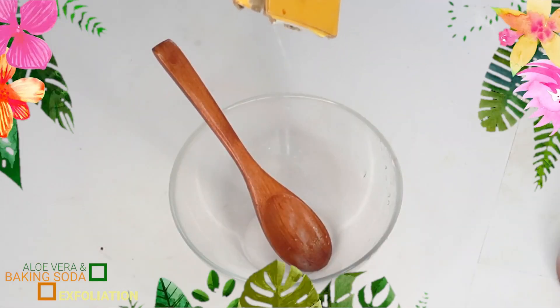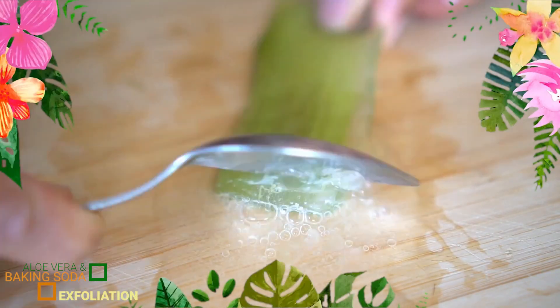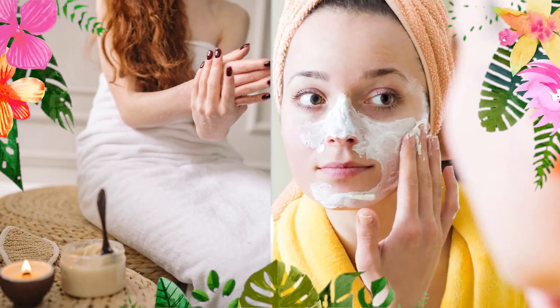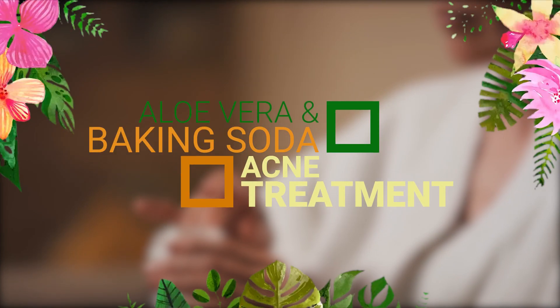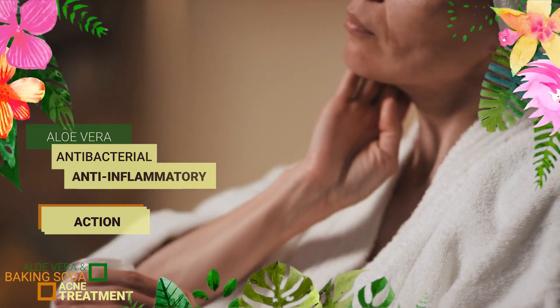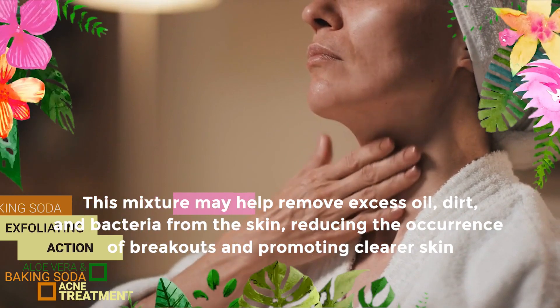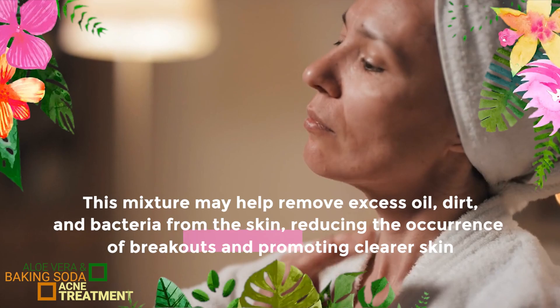Exfoliation: Mixing aloe vera gel with baking soda creates a gentle exfoliating paste that can help remove dead skin cells, unclog pores, and promote smoother skin. It can be used as a facial scrub or body scrub to improve the texture and appearance of the skin. Acne treatment: The antibacterial and anti-inflammatory properties of aloe vera combined with the exfoliating action of baking soda can be beneficial for acne-prone skin. This mixture may help remove excess oil, dirt, and bacteria from the skin, reducing the occurrence of breakouts and promoting clearer skin.